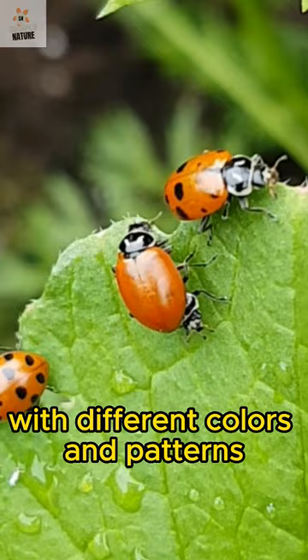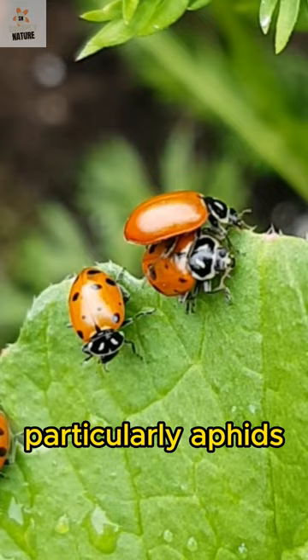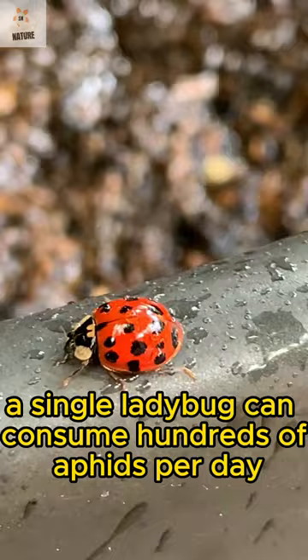Ladybugs are considered beneficial insects in gardens and agricultural fields. They are natural predators of many garden pests, particularly aphids. A single ladybug can consume hundreds of aphids per day, helping to control pest populations.